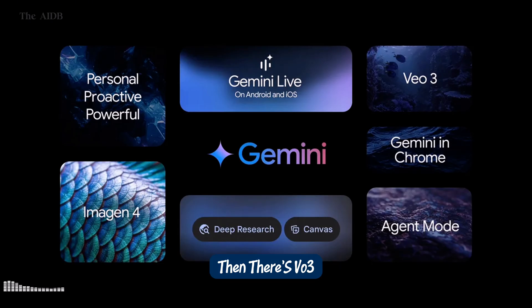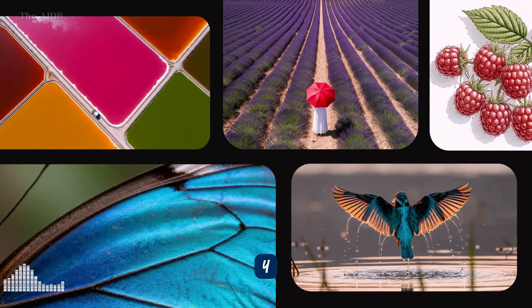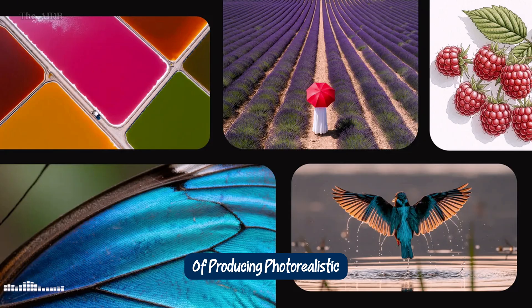Then there's Veo 3, an insane video generator that creates cinematic quality clips, complete with sound effects, dialogue, and stunning realism. And for visual creators, meet Imogen 4, the new gold standard in image generation — faster, sharper, and capable of producing photorealistic images at 2K resolution. All of these tools are seamlessly integrated into Flow, a brand new AI editing suite that merges Veo, Imogen, and Gemini into one powerful creative engine.